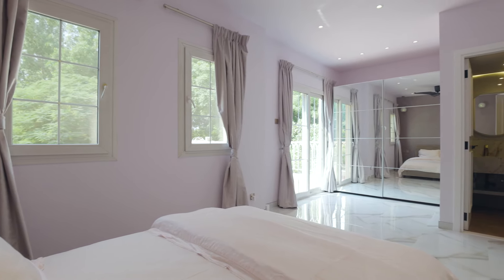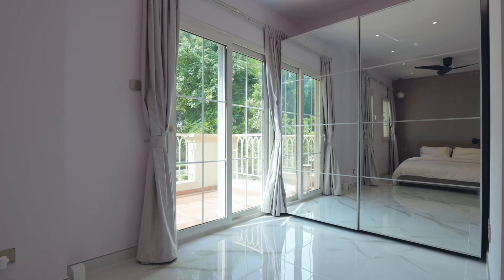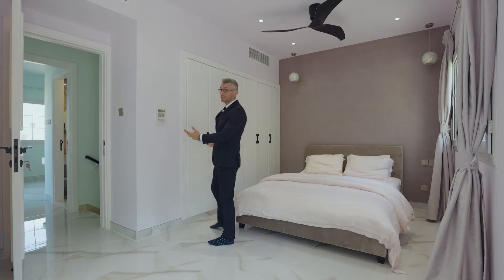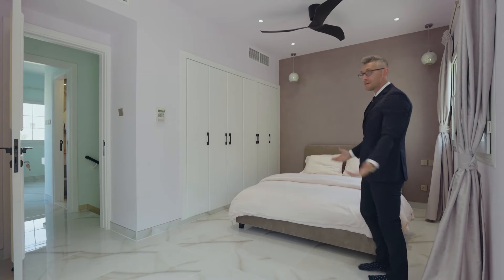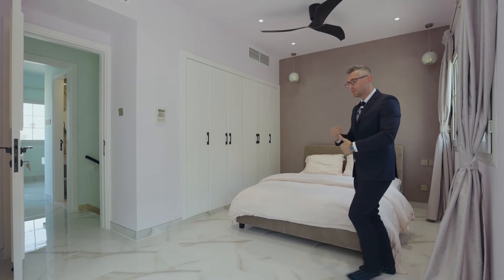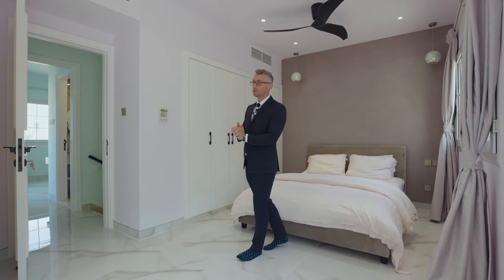It has one huge custom cabinet space, and more cabinet space over here — because you can't have enough of that. Space for a beautiful queen size bed, and to top it off, a beautiful ensuite bathroom which we are going to show you right now.